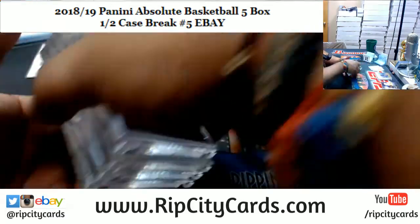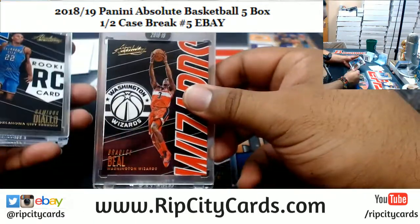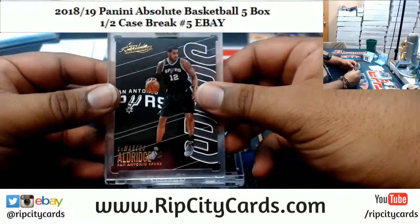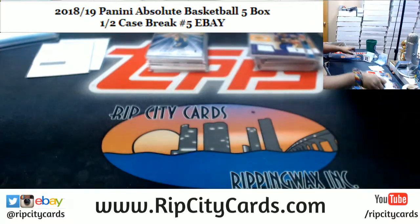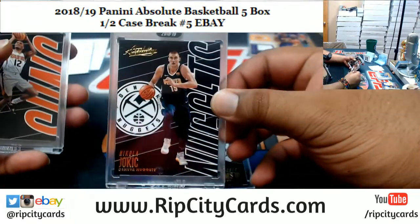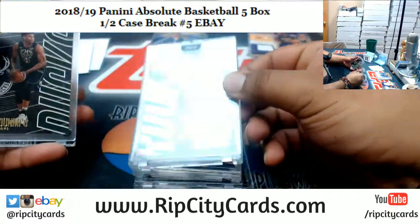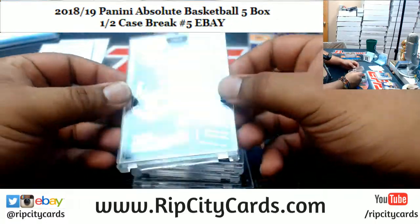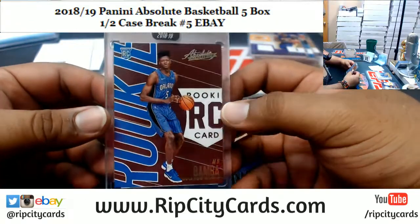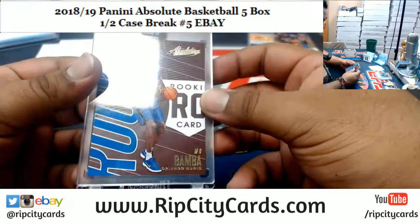So let's recap this, shall we? Starting with our encased: DiVincenzo Bucks, Beal Wizards, Diallo Thunder, Aldridge Spurs, Williams III Celtics, Jokic Nuggets, Warren Suns, Spellman Hawks, Antetokounmpo Bucks, and Mo Bamba the Magic — rookie number 2 of 7. Very nice.